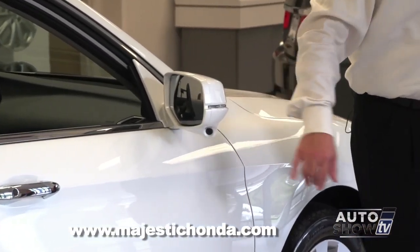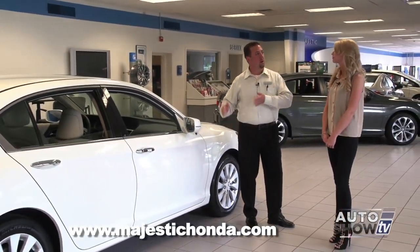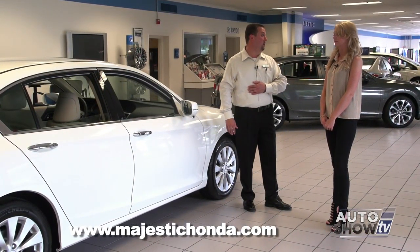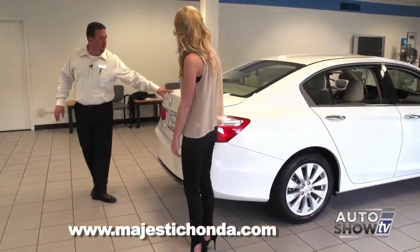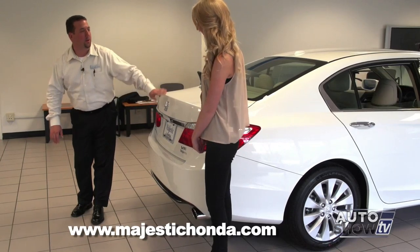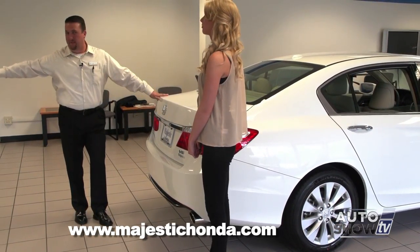As we come around here, you can see in the side mirror the directional is built into it, which helps visibility for other drivers when you put your directional on. The really cool feature is that if you look down inside here, there's actually a camera. When you put your directional on right, it shows you your blind spot, so you know before you proceed to the next lane whether it's safe.